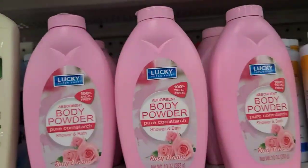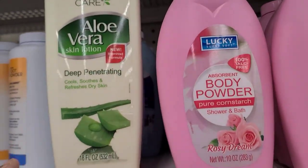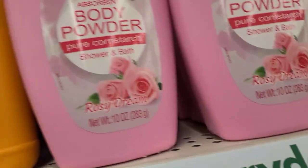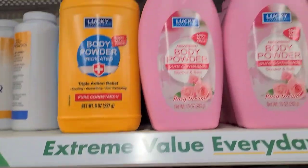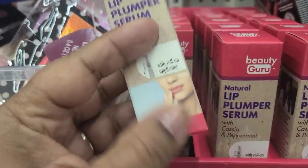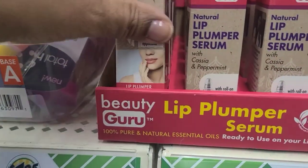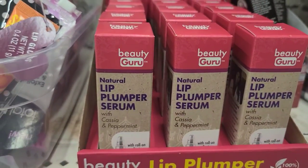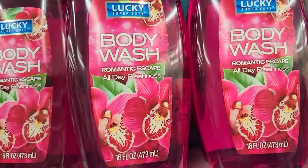Right next to the Lucky Brand powder they also have the Aloe Personal Care aloe vera penetrating cream, 18 fluid ounces, and the Lucky Medicated Powder, 100% talc-free, pure cornstarch, triple action relief. There's also a Beauty Guru Natural Lip Plumper Serum with roll-on application — 100% pure and natural essential oils, ready to use on lips.